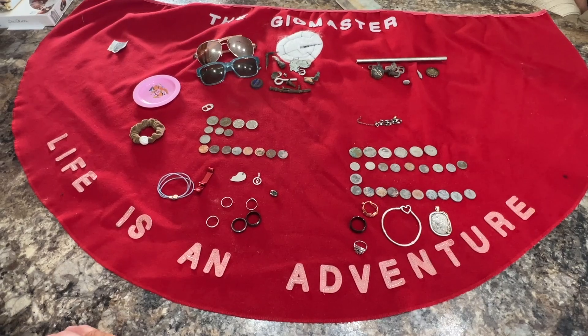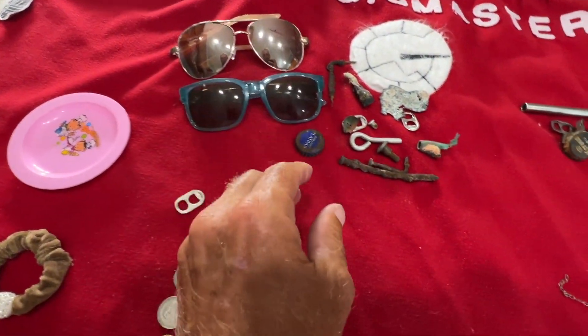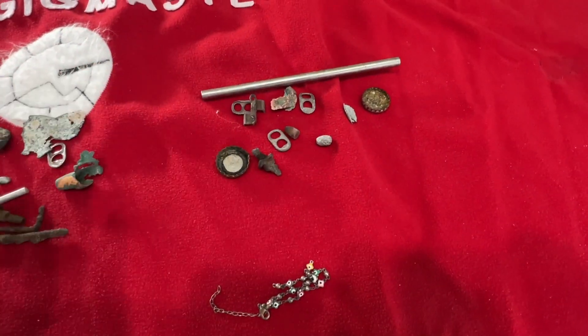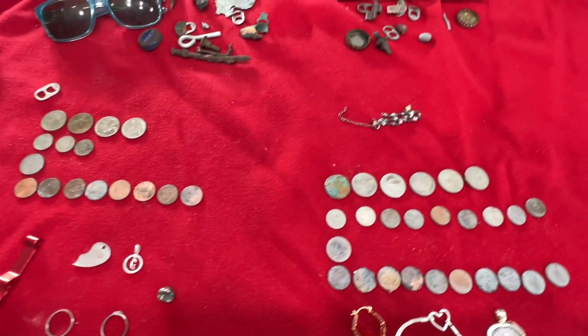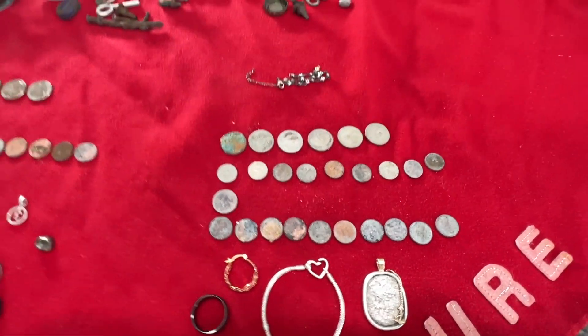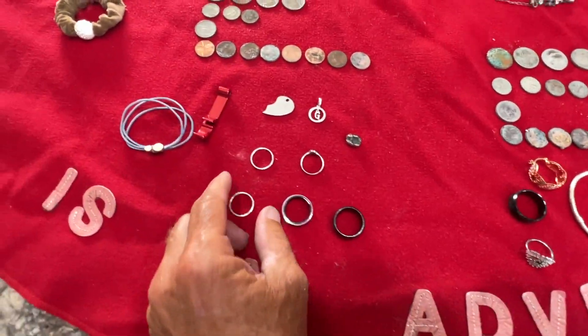We're going to start with the overview. Look at that — that is awesome. We've got our normal junk: a couple pairs of glasses, a little bit of trash. John Boyd, you didn't dig much trash either. We really did not dig that much trash. I got a buck something in coins, and John Boyd got a little more — over two bucks. Still not that much clad compared to some of the stuff we got.